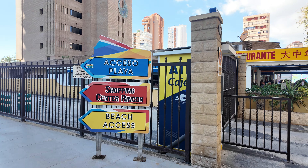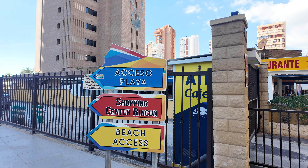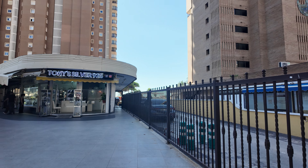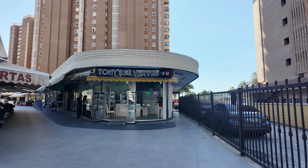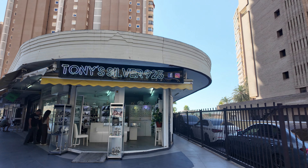We sort of come into this square — you've got beach access, a shopping center link, as well as a little shopping square. Not a full shopping center, but still very nice. Tony's Silver Sand — open nine to five.